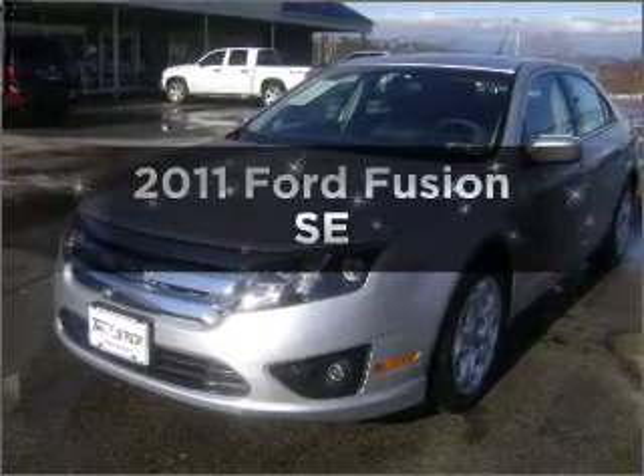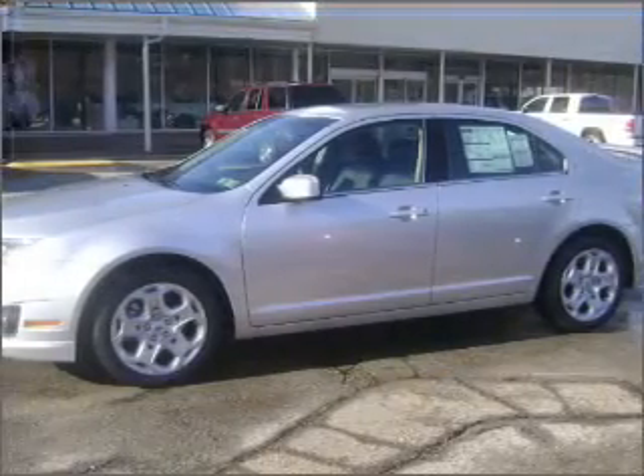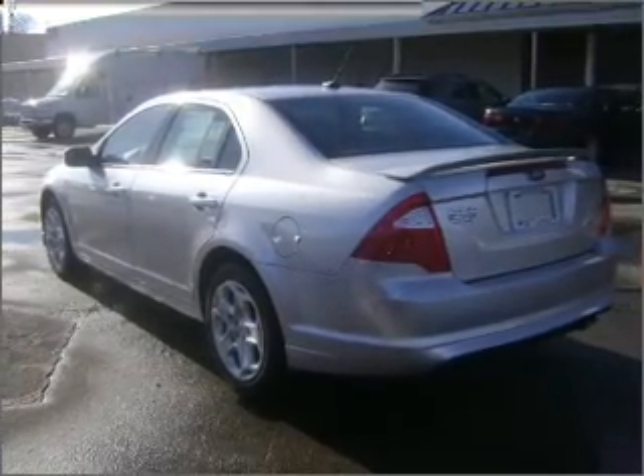Get noticed in this 2011 Ford Fusion. Everything you need under one roof with this great vehicle, with an efficient four-cylinder engine connected to a smooth shifting automatic transmission.